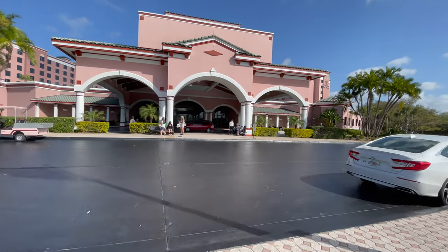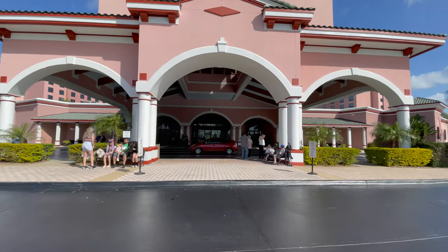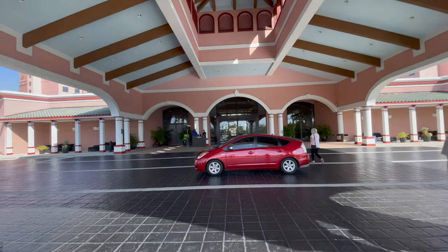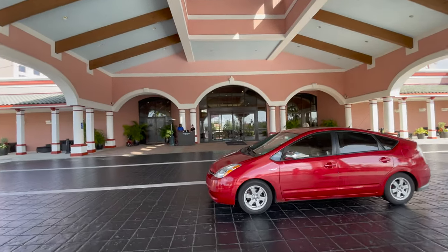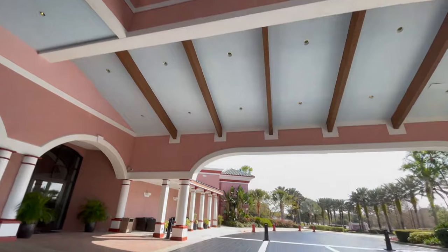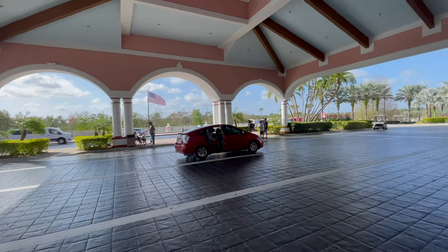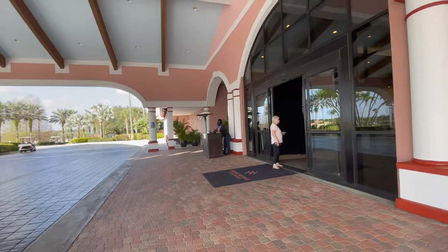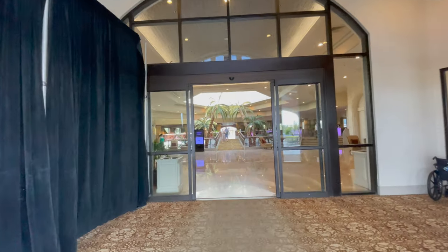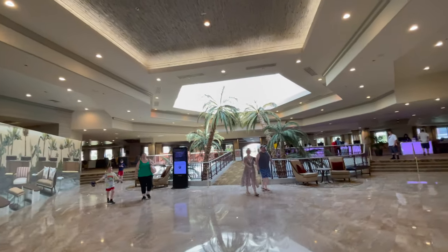I did not plan on shooting a video of the Caribe Royal Resort, but we had a great time. We were here for one night and I thought I'd do a quick resort overview. You guys seem to enjoy our hotel content videos. It's off Disney property but very close, and not bad priced — maybe not as much as a Disney Resort but it comes with all of those Disney Resort style amenities.